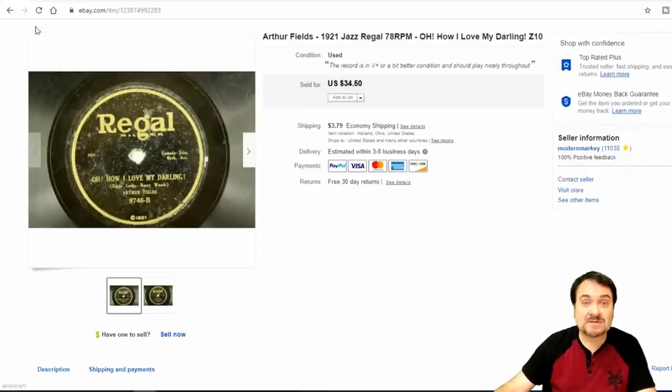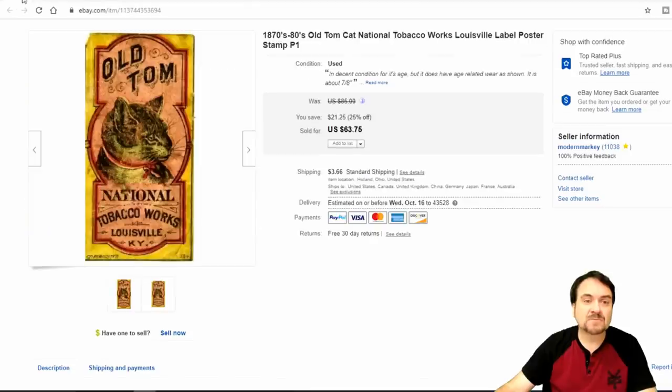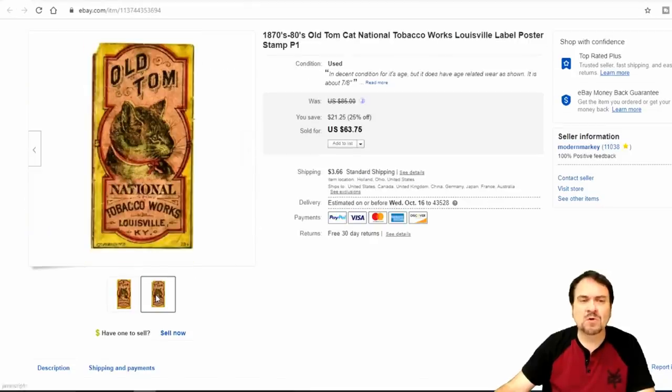$30 bucks is fine with me — I paid a dollar for this one. Now here is a label or a poster stamp; I'm not sure honestly which this is. It's small, about an inch or so tall. It did sell for $63.75. I picked up several of these for $2.00, so I have about a dollar or less into each one of these.